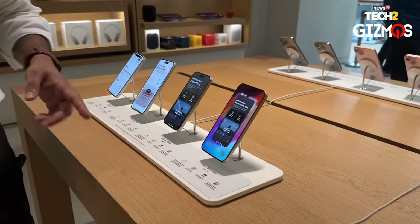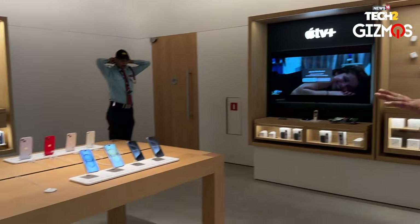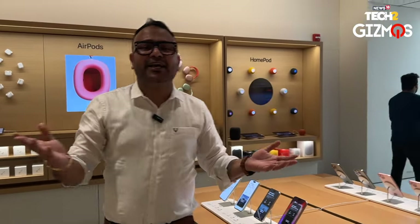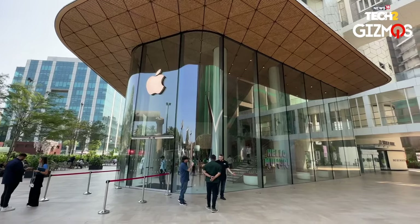There are iPhone 14 series phones on display as well, just for comparison, if you want to see which one makes more sense. You can come into any Apple store or Apple authorized stores to check it out, or you can also go to Reliance Digital, Croma, or other retail partners to check out the new iPhone 15 series.